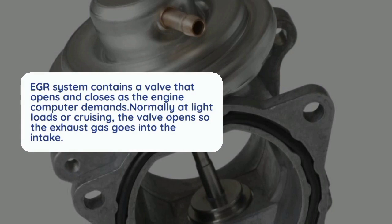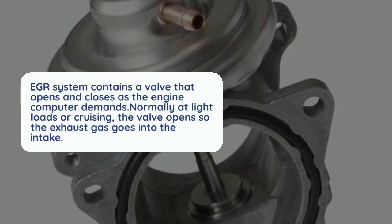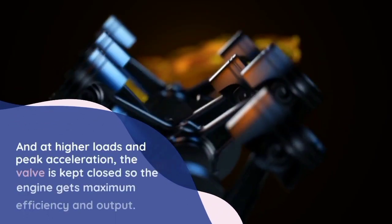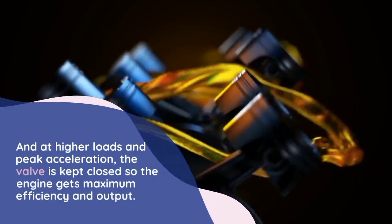The EGR system contains a valve that opens and closes as the engine computer demands. Normally at light loads or cruising, the valve opens so the exhaust gas goes into the intake. At higher loads and peak acceleration, the valve is kept closed so the engine gets maximum efficiency and output.